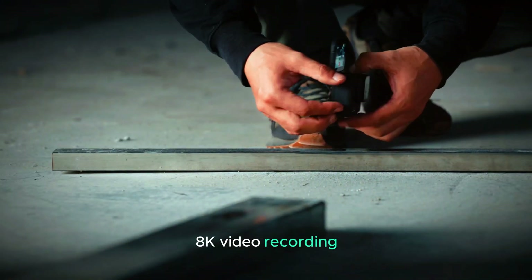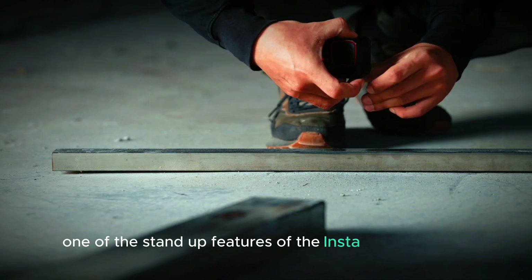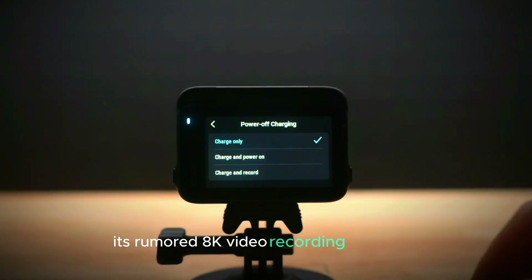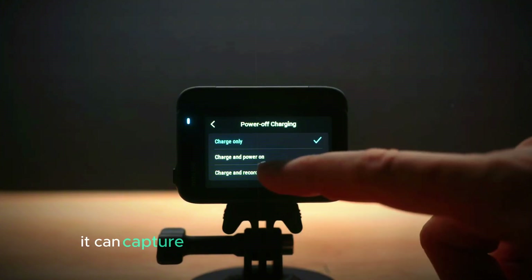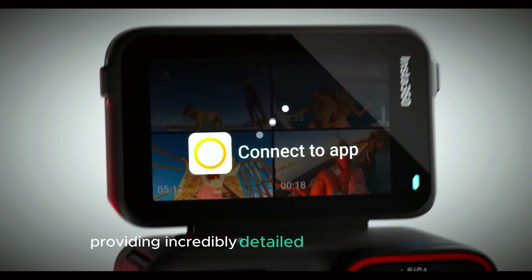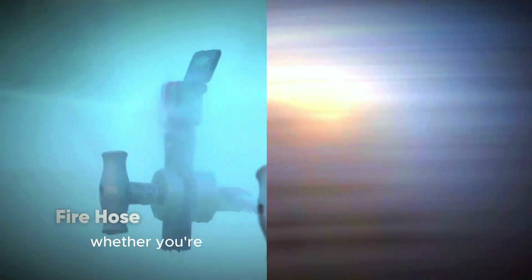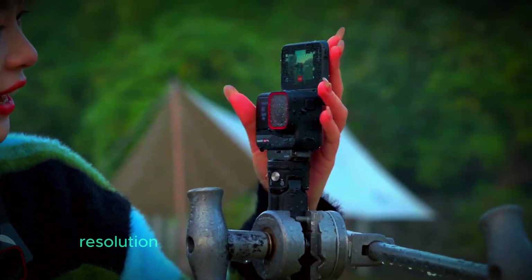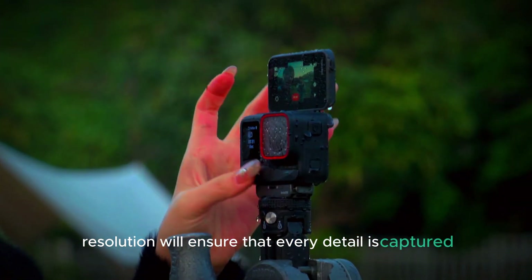One of the standout features of the Insta360 Ace Pro 2 is its rumored 8K video recording capability. This means it can capture video at a stunning 4,320 resolution, providing incredibly detailed and sharp footage. Whether you're filming breathtaking landscapes or action-packed adventures, the 8K resolution will ensure that every detail is captured with clarity.